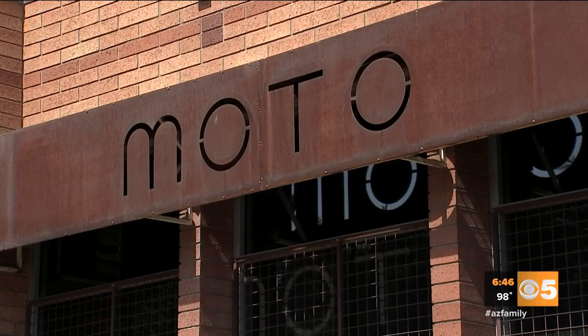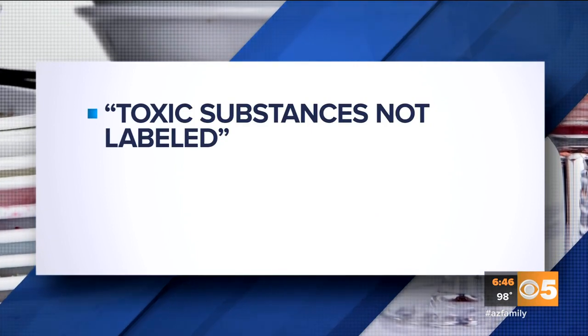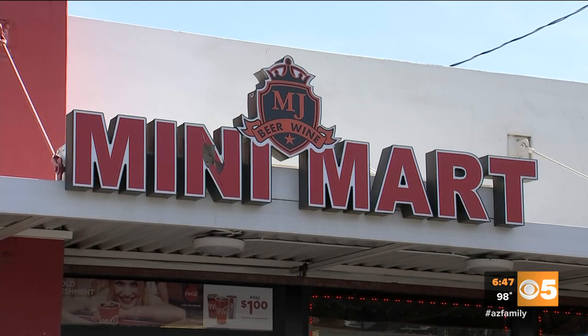Moto on 16th Street off Glendale Avenue in Phoenix had four major health code violations. The health inspection report listed toxic substances not labeled and staff members handling ready-to-eat cabbage with their bare hands.